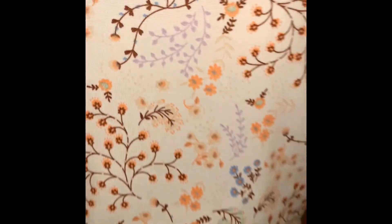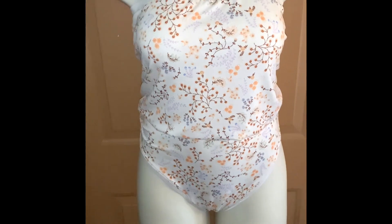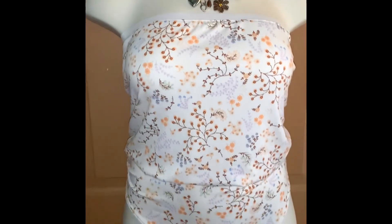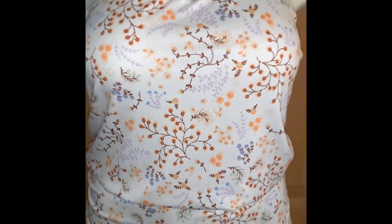I decided to make myself something cute out of this stretch knit. It is a tube top and underwear set I made with my serger. It's elastic on the top and bottom. Really cute, comfortable, breathable. What you think? Thanks guys! Bye!